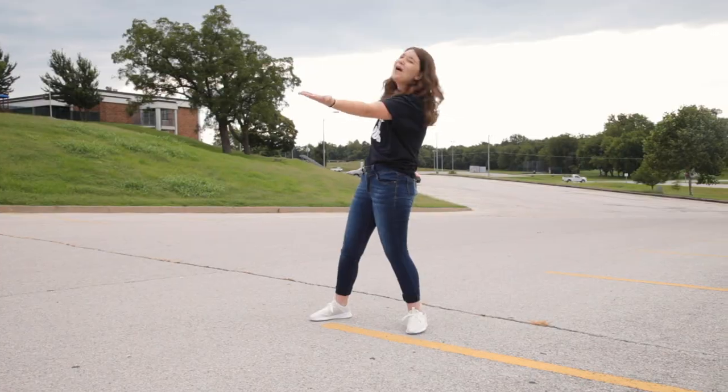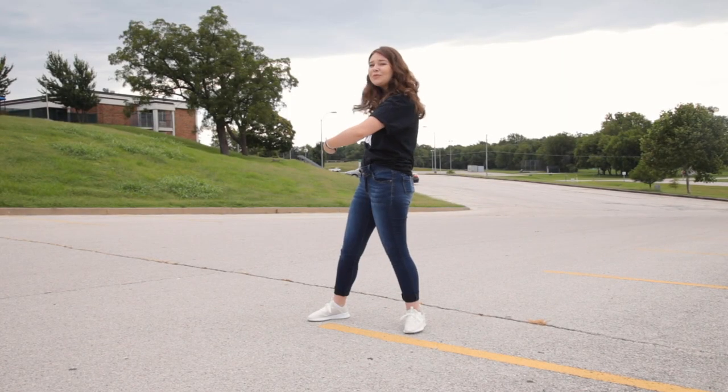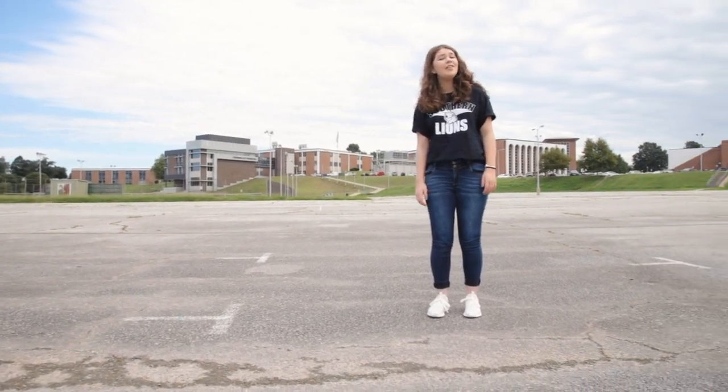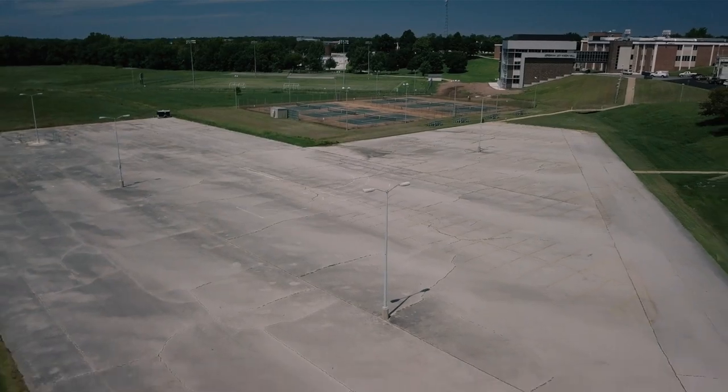Check it out! Behind Taylor Education Center, there's a lot of parking here and it loops around. The parking lot by the tennis courts is a great place to park because there's like no one here. Consider parking here.